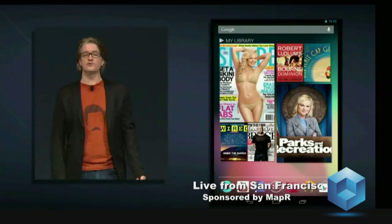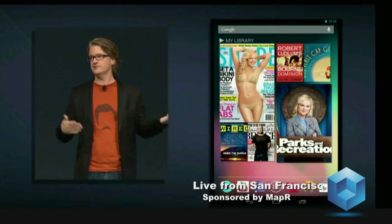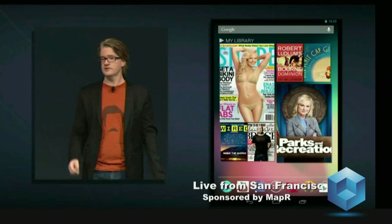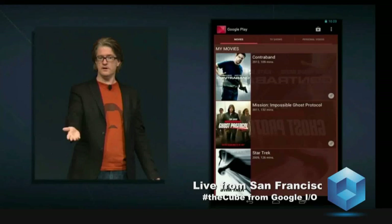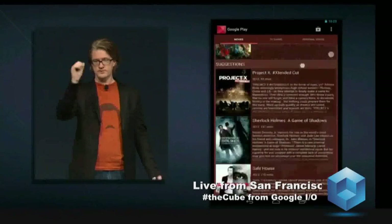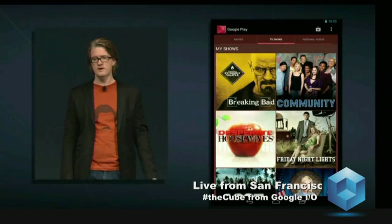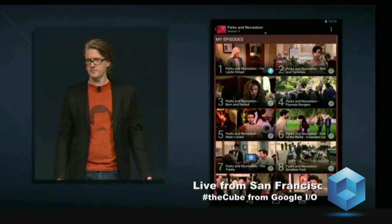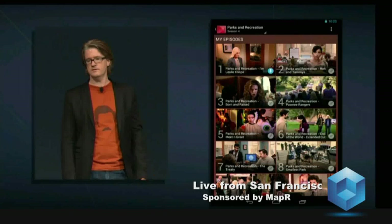Nexus 7 is also ideal for watching movies and TV wherever you are — long plane rides, road trips with the family, or just sitting at home on the sofa. So let's open the Google Play Movies and TV app. Here you see all of your movies. We can swipe over to see TV shows and get to your personal videos as well. Astute observers will note that I'm a Parks and Recreation fan, so let's tap on Episode 1 and start watching some TV.